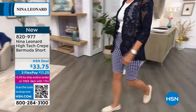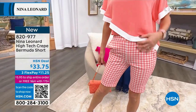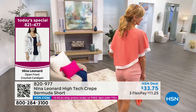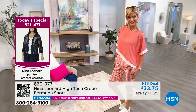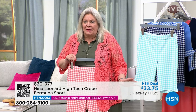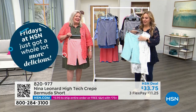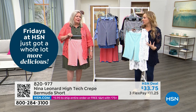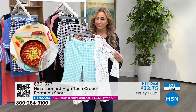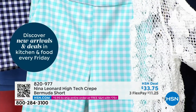No back pockets, but you do have pockets on the side. Look how cute it looks with today's special — it comes in complementary colors like black and that beautiful sunset. Look how cute it looks with the sunset top, with the banding there. It's a great color palette to play with. And one thing about Nina Leonard: if we give a color a name, it's consistent throughout the range — it's going to match.